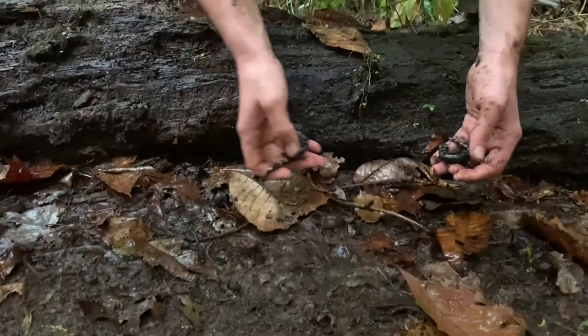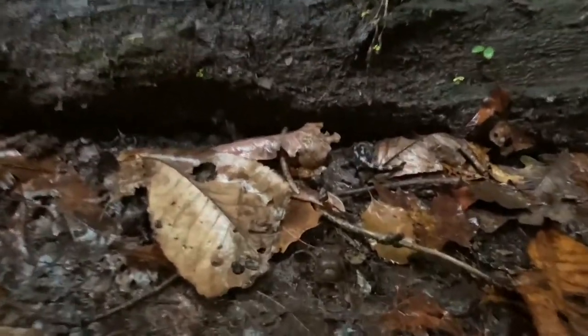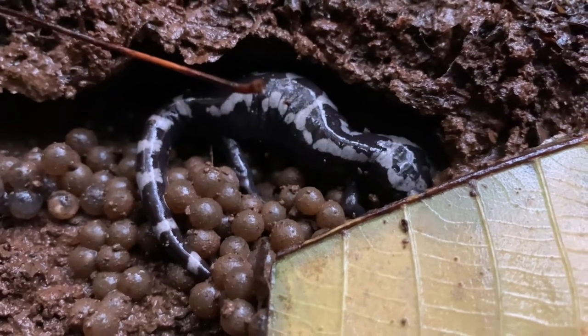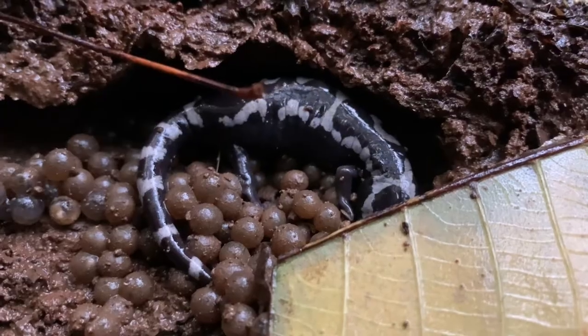I'm actually going to take the salamanders out and let them crawl back to the eggs after I've looked at it, because I don't want to harm them in putting the log back. They hide their eggs under the leaves and logs in the empty pond basin where the females will stand guard for weeks. This guarding behavior likely protects against insects and fungi that might otherwise consume the eggs.